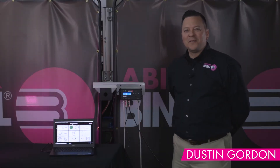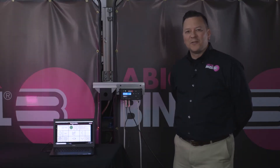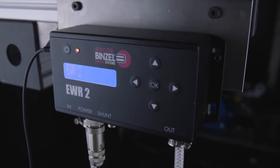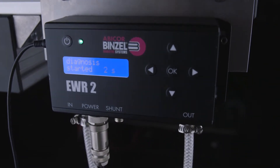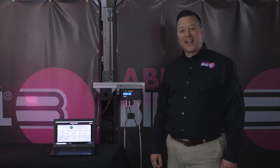Hi, I'm Dustin Gordon with Abicor Benzel, and I'm here to present the EWR2 gas management system. The EWR2 is a gas management system that can monitor your gas usage in real time and help save you money every day.